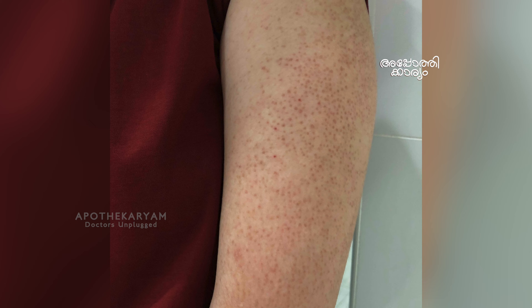Youngsters feel a lot of embarrassment because of this. They don't want to wear short sleeves or short dresses. They are embarrassed. When you look into this condition, there are a few important things to know. This is a genetic skin type.